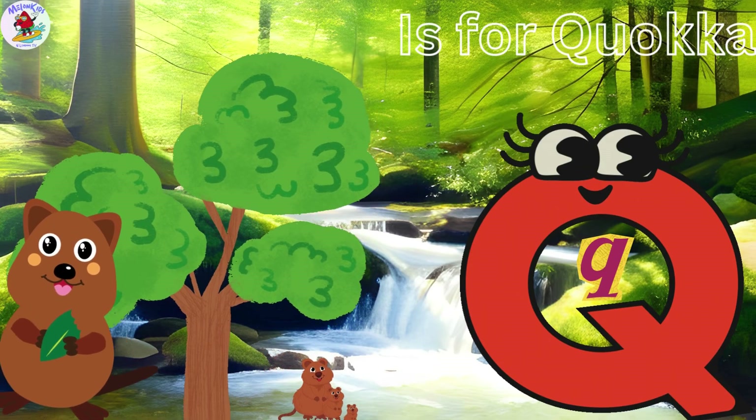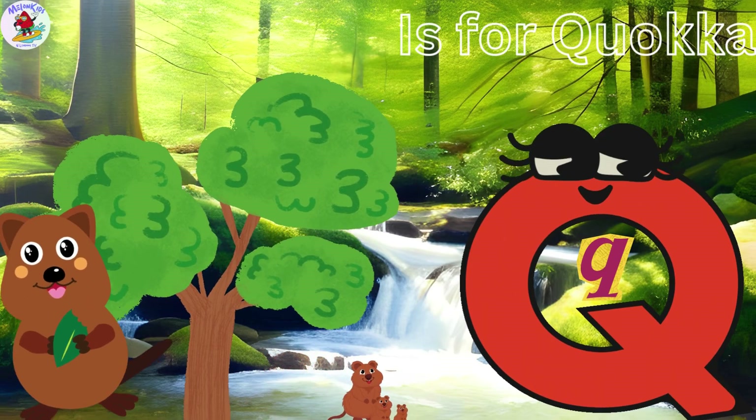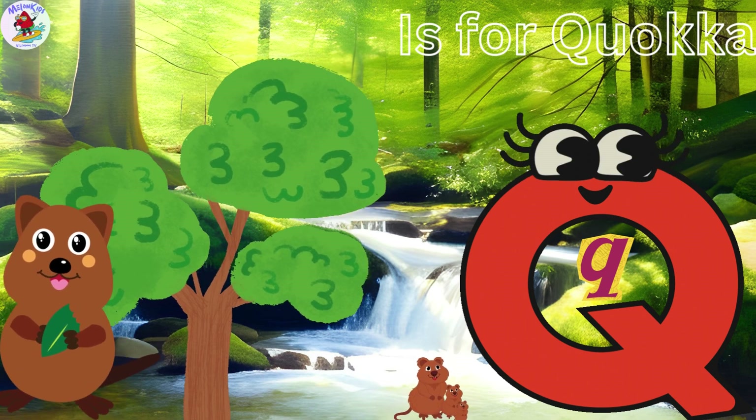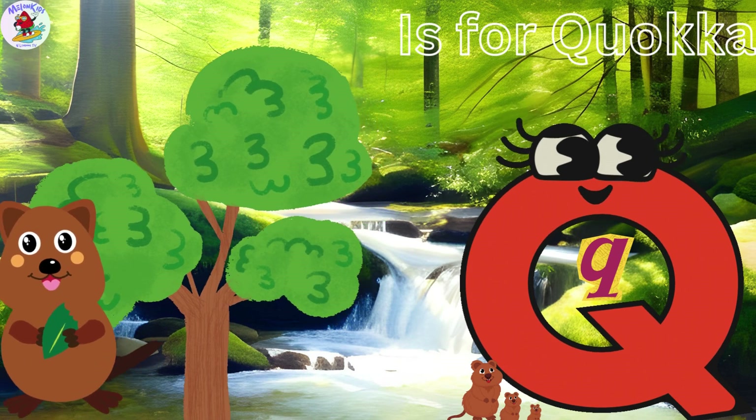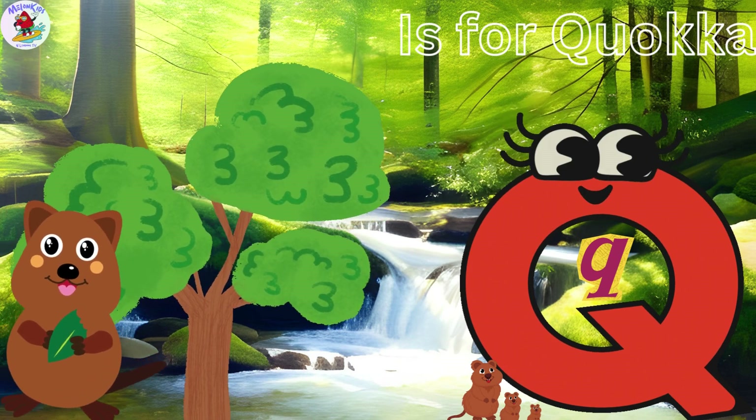Q is for Quokka. Quincy the Quokka is always smiling and he's the friendliest animal in the jungle. Quokkas live in Australia and are known as the world's happiest animals.